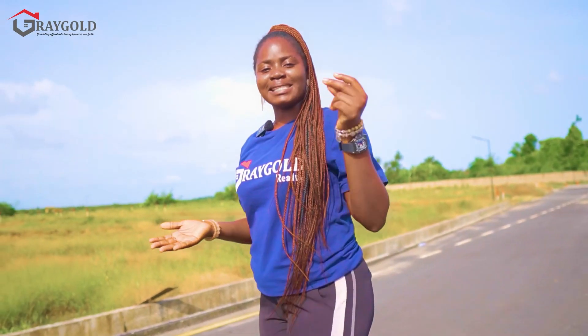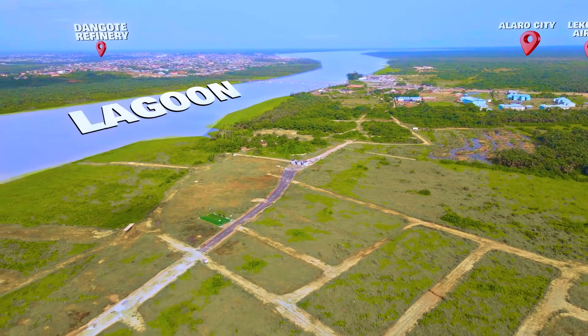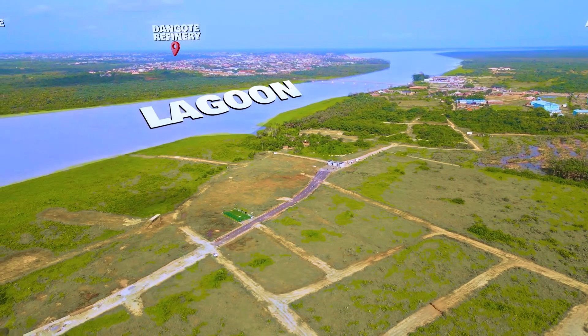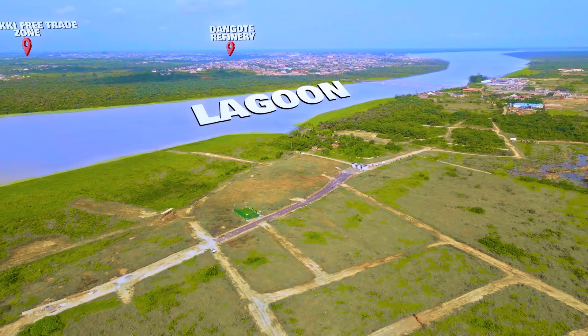This estate is proximate to key landmarks including Alaro City, the Dangote Refinery, the Lekki Free Trade Zone, the proposed Lekki International Airport, the Fourth Mainland Bridge, and the Epe market — all situated within proximity to the Lagoon Front Estate.